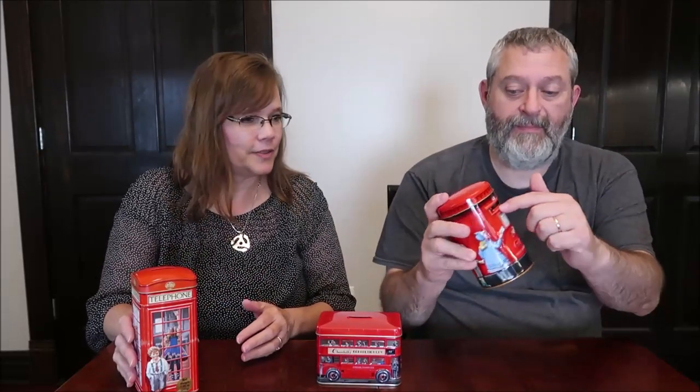They are banks, which is so cute. They are actually made in the United Kingdom. This is the vanilla fudge, this is caramel and sea salt fudge, and I have chocolate fudge. My bank has a coin slot in the front, like a mail slot.